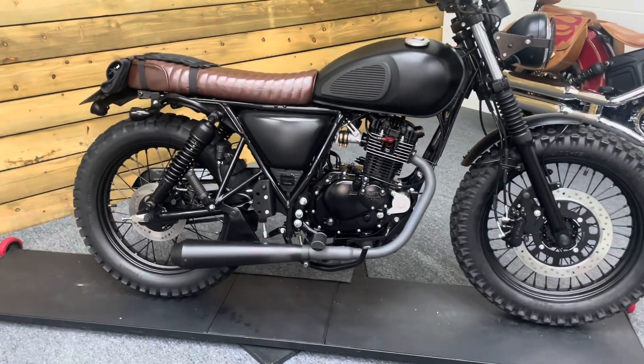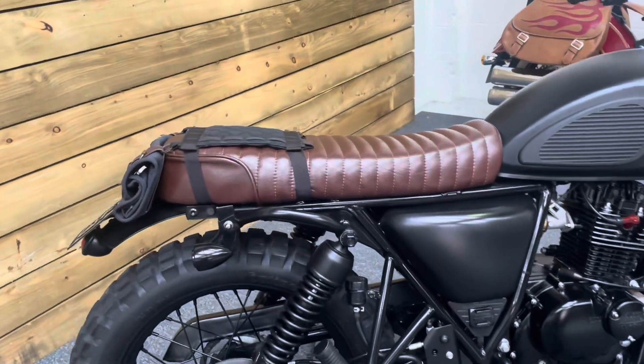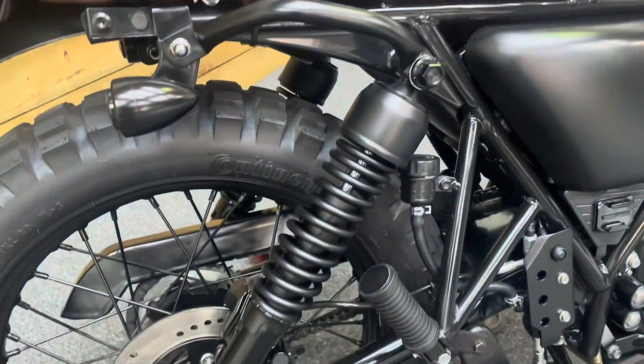This bike is in excellent condition. It comes in matte black with a brown seat, which is very, very retro indeed. You've also got these really nice matte black shocks.